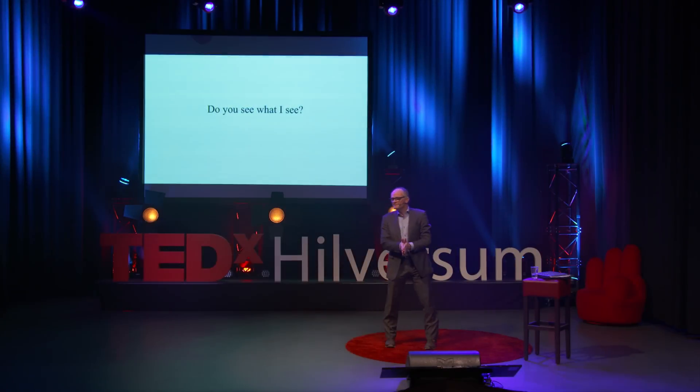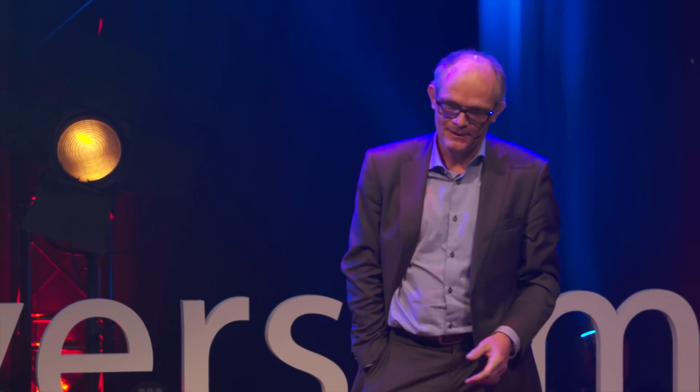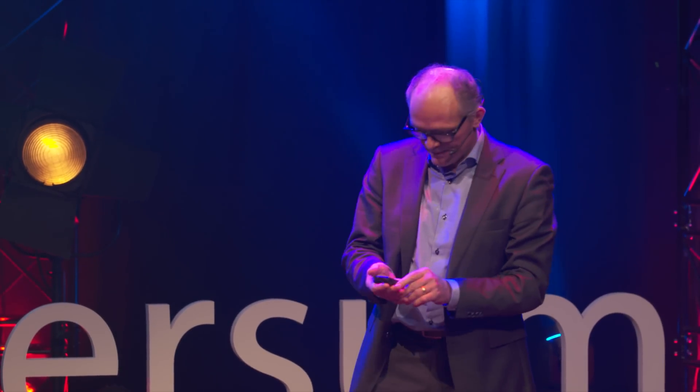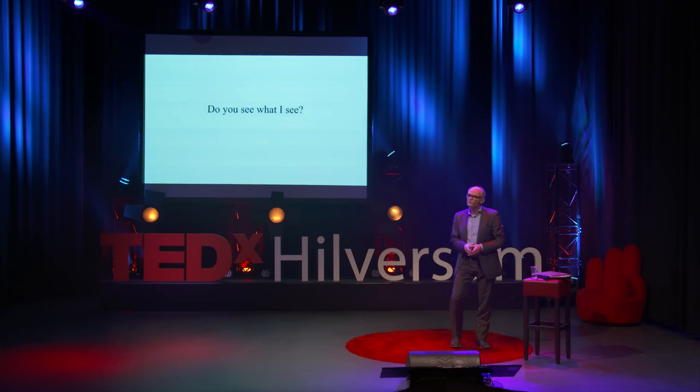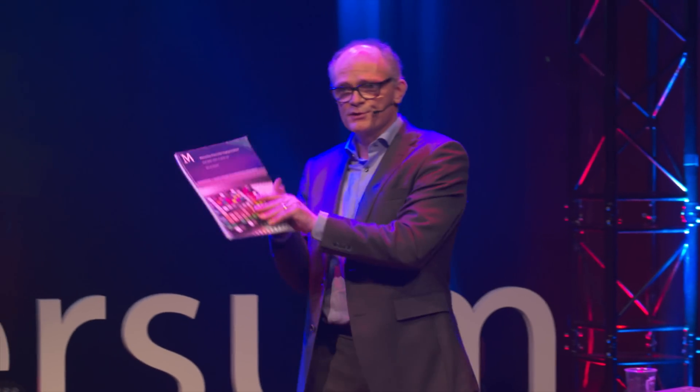Good evening, ladies and gentlemen. My name is Hans van Doormoelen. I work in the cultural heritage community and I'm teaching about imaging. I'd like to tell you something about the work I've done for the National Library in the Netherlands. I wrote guidelines about what we call preservation imaging.